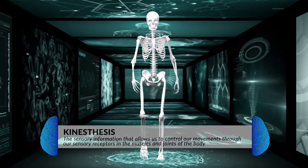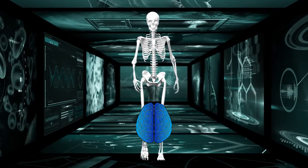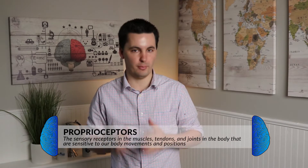So we've gone over skin, touch, and pain, but what about movement? When talking about movement, we're talking about kinesthesis — the perception of position and movement of individual body parts, focusing on the position and movement of our skeletal joints. In order for us to move smoothly, our bodies have proprioceptors, which are sensory receptors located in various muscles and tendons that allow our brain to gain a better sense of the position and movement of our limbs.